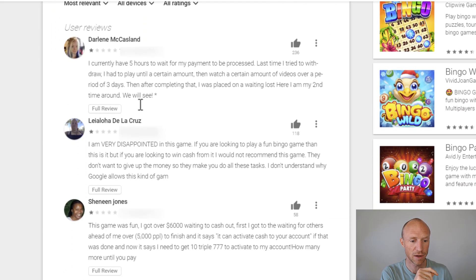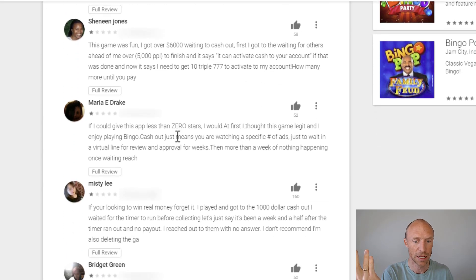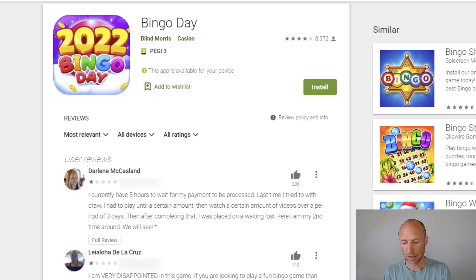Many reviewers have just played it and wasted time. Someone here, for example, got over $6,000 waiting to cash out, then had to wait in line. Once activated, they needed to get 10 triple 777s from that spinning wheel — and never got them. Once you finally reach the cash-out threshold and have watched a lot of ads that they've earned from, suddenly you need to watch a specific number of additional ads before getting paid. Then you get placed in a virtual line and wait for weeks with nothing happening and no reply. That's how it works: they keep adding requirements — wait in line, watch more ads, do this and that — and you will never get through it. You will never get paid.